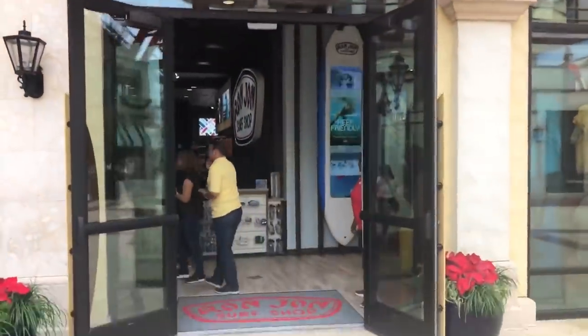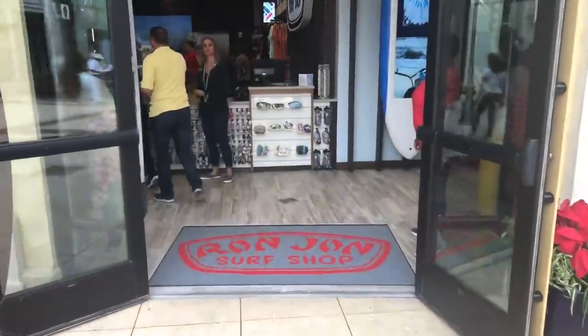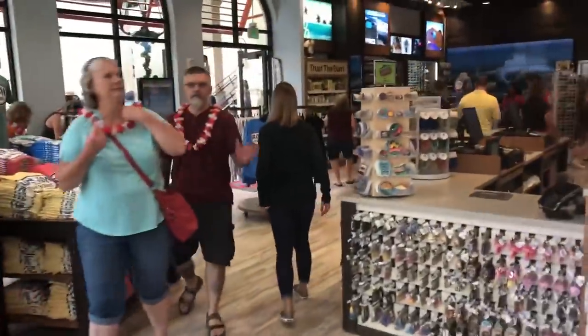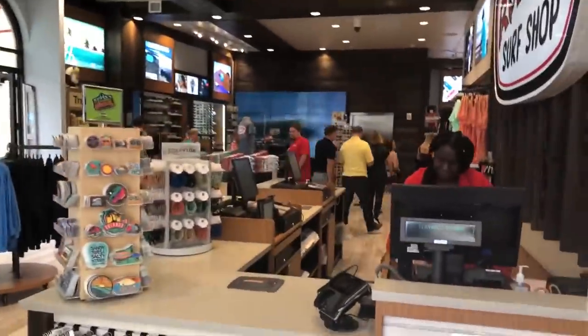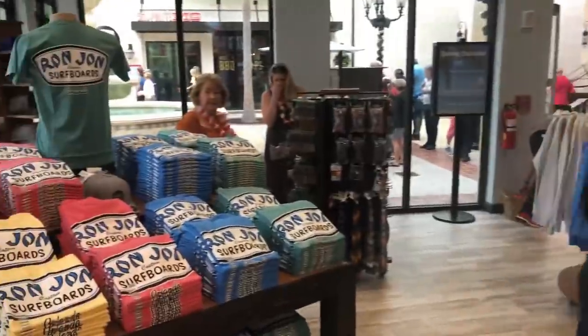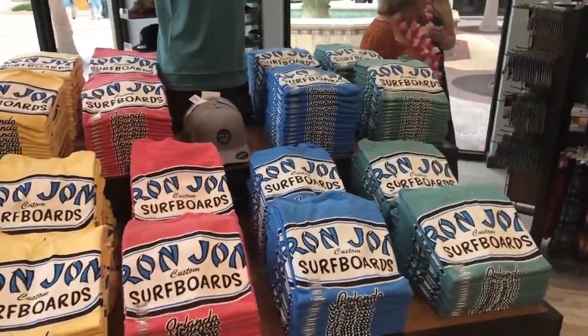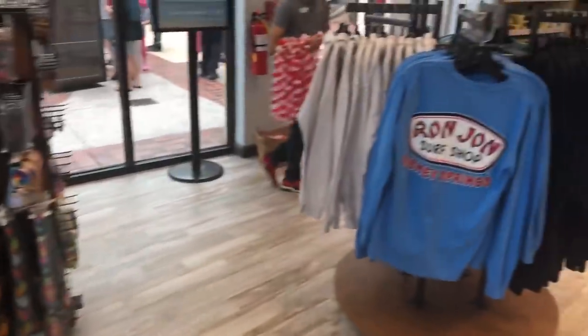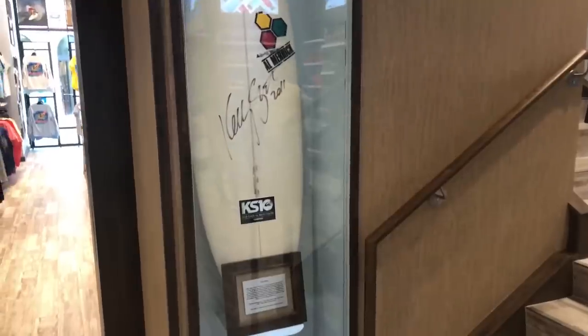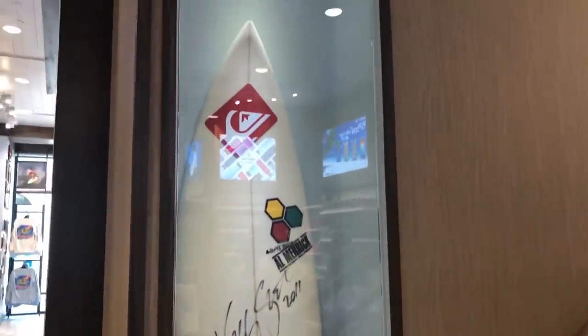Ron Jon Surf Shop at Disney Springs has opened a day early. The 10,000 square foot store, which marks Ron Jon Surf Shop's 12th location in the United States, is in the Town Center area. Store employees were excited to welcome their very first guests with complimentary souvenir leis. As far as the merchandise goes, it's your typical logo apparel and surf supplies. Guests looking for sun protection products can find a variety of Sunbum sunscreens here as well. Fun memorabilia, such as a signed surfboard of the world's youngest champion surfer Kelly Slater, are also on display.